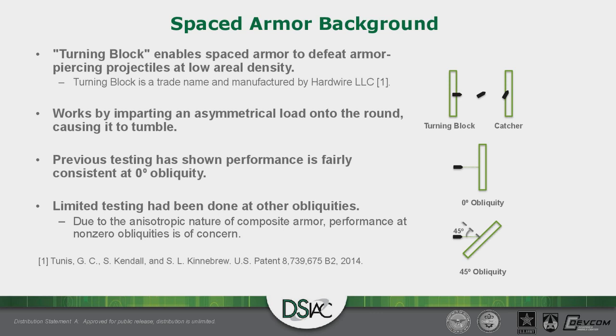The penetrator must be in the shot line for AP rounds to work properly. Tumbling also increases the presented area of the projectile. Both of these effects in combination enable the third part of the armor system — the catcher — to attenuate enough energy to stop the round. The catcher is also made of ultra-high molecular weight polyethylene.